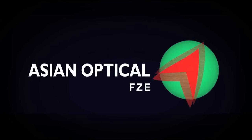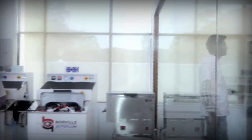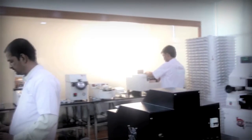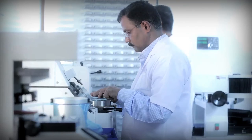Asian Optical understands that setting up a prescription lab for surfacing lenses is not just about buying and installing good quality machines. It needs right technicians, timely after-sales service and easy access to consumables.